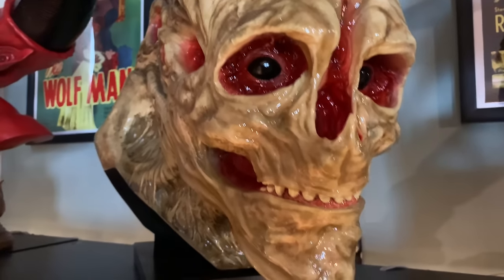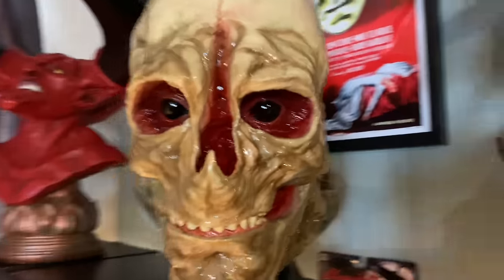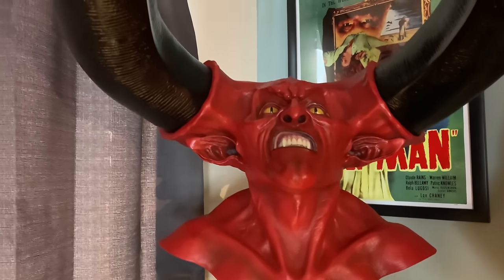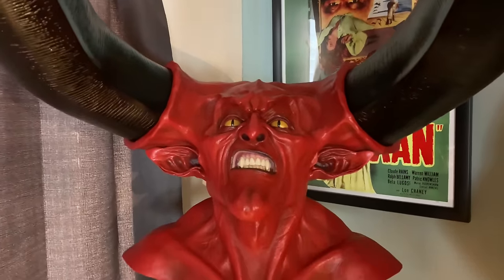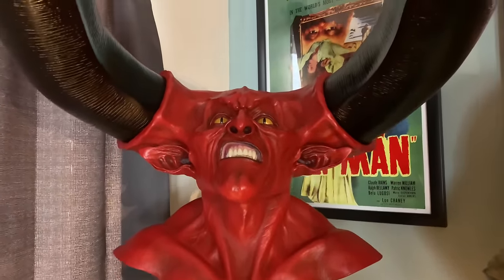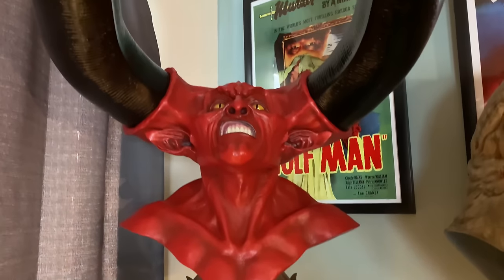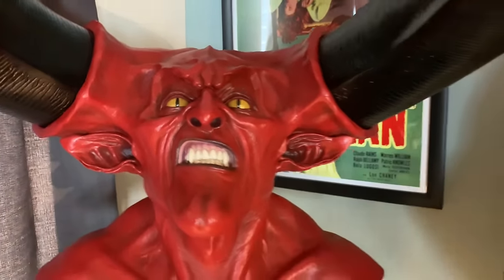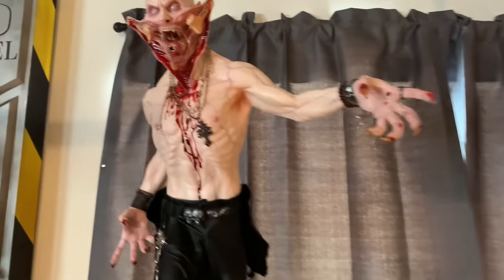I know the Newborn isn't a piece everybody loves — a lot of people hate it from the franchise — but I love the Newborn. Over here is Darren Holtz's life-size Lord of Darkness bust. This is his paint master copy, and the other paint master belongs to Tom Savini, so it's super cool to have a piece that Tom Savini also owns. Darren Holtz is just a master sculptor.